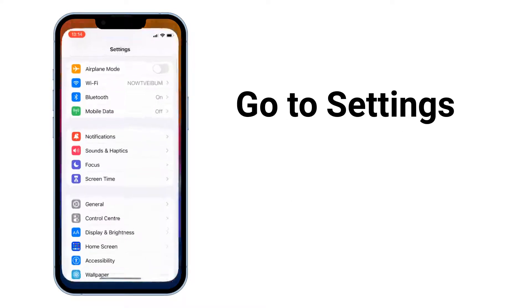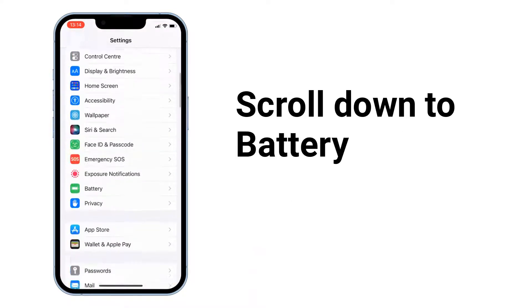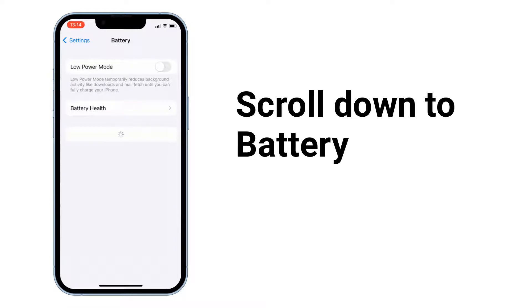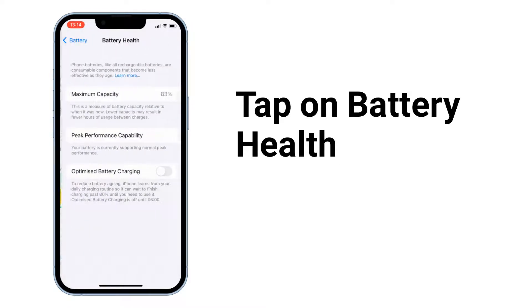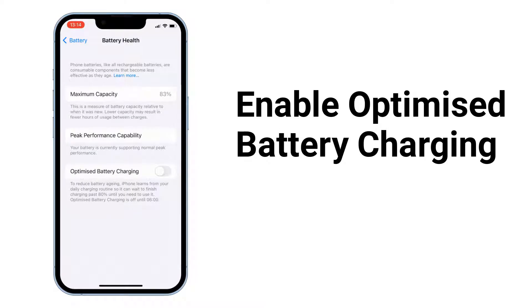Go to Settings, scroll down to Battery, tap on Battery Health, and enable Optimized Battery Charging. Optimized battery charging helps slow the rate of battery aging by reducing the time your iPhone spends fully charged.